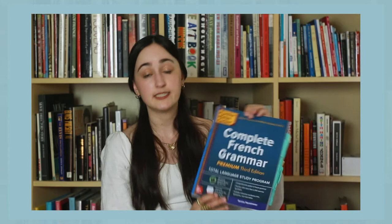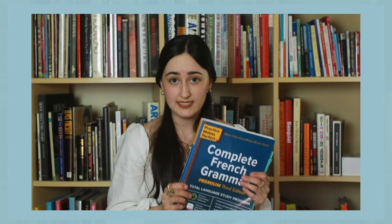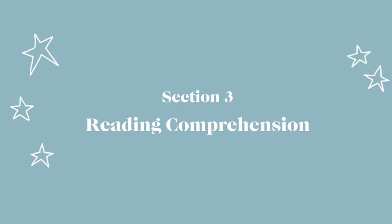My personal favorite grammar book for French is the Complete French Grammar book from Practice Makes Perfect. It really has simple, clear explanations of so many different grammar concepts. It has a lot of helpful tables and guides in the back, and I definitely recommend getting this book. It also has a lot of helpful practice exercises and an answer key in the back, so after you read through a chapter, you can answer the questions and see if you understood it.